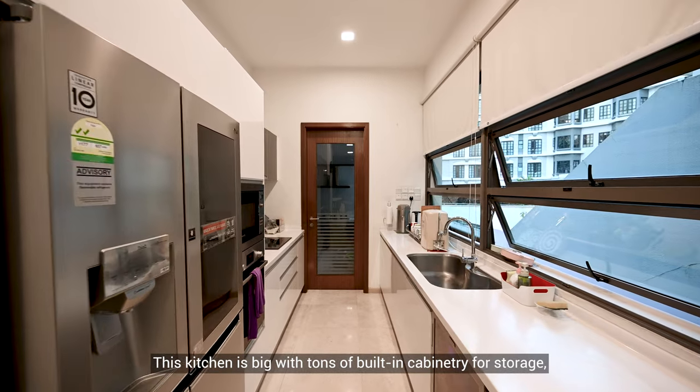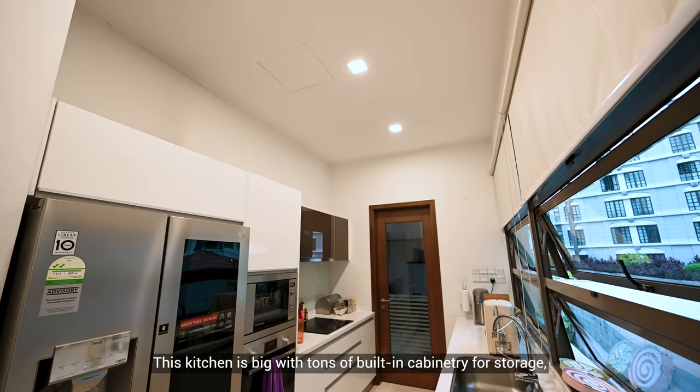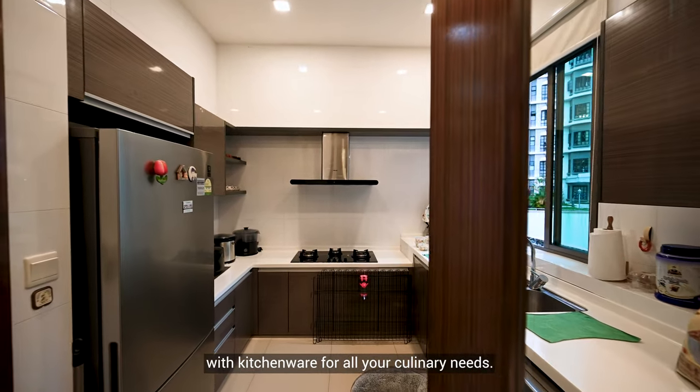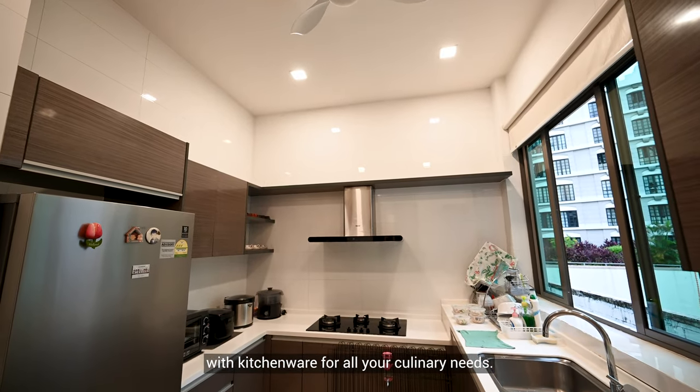The kitchen is big with tons of built-in cabinetry for storage, an efficient countertop layout for food preparation, and is well-equipped with kitchenware for all your culinary needs.